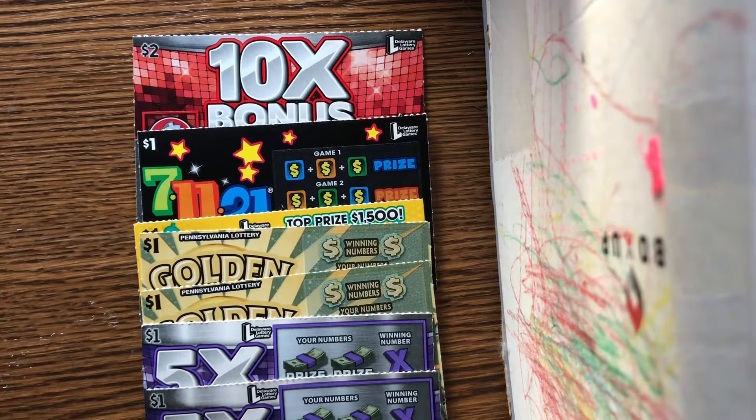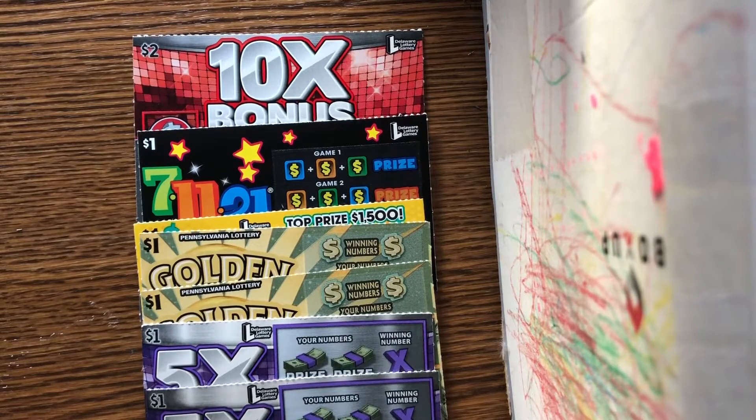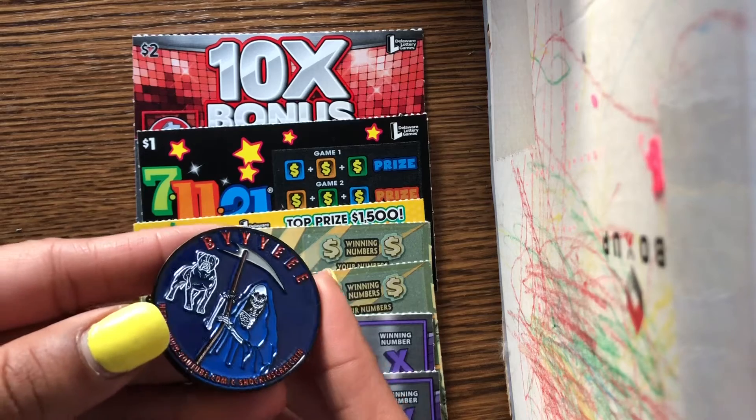Welcome back to Where's Niche, guys. I have another $8 session — let's get into the scratch. Today I'm going to be using the shocking scratching coin. Very nice, very nice.